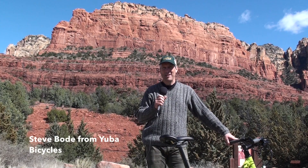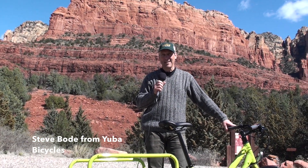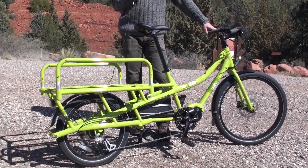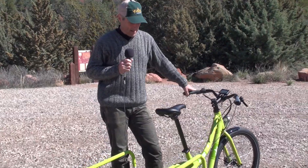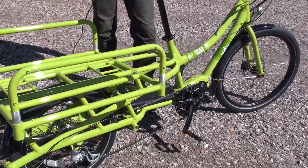Good afternoon. We're here in Sedona, Arizona with Yuba's latest product offering, the Spicy Curry. This product is announced this week at Sea Otter and is a mid-drive electric system that is a cooperative effort between Yuba and Curry Technologies.